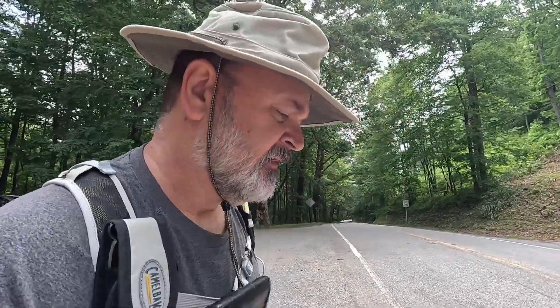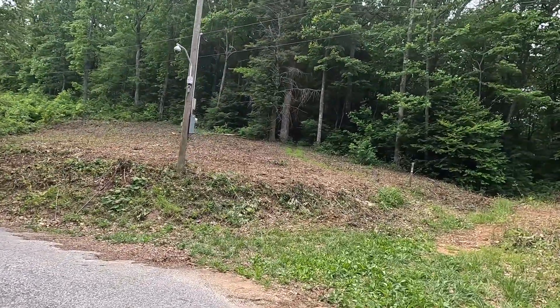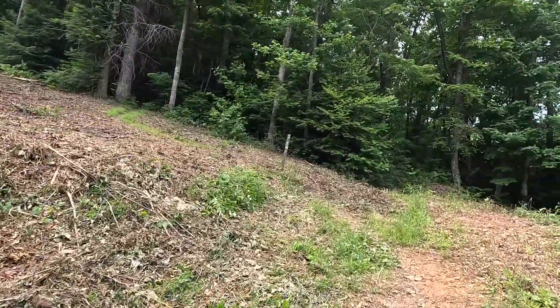Hey, it's Uncle Joe with Uncle Joe Hikes. We're here at Wolf Pen and we are making our way up the Duncan Ridge Trail. We've got about 800 feet to go up in about eight-tenths of a mile.